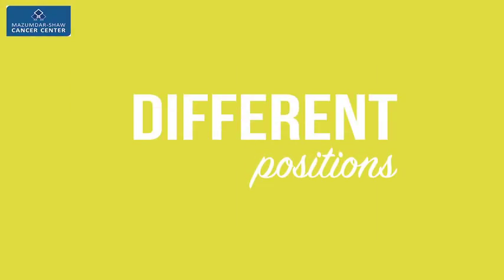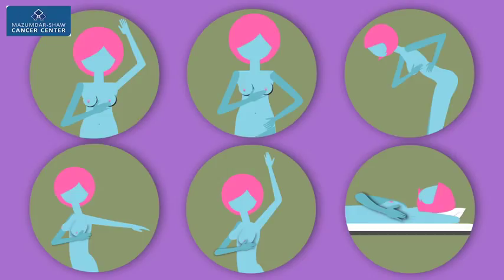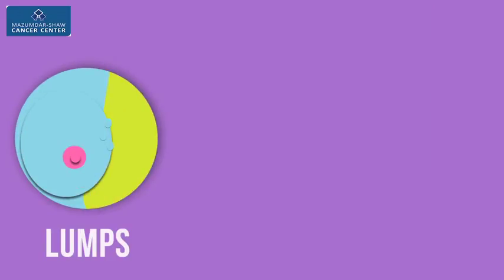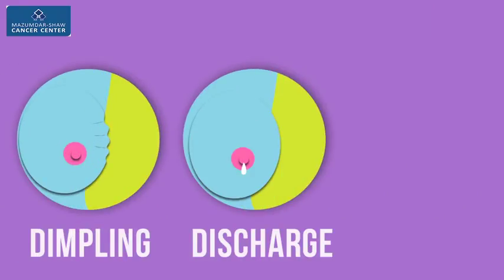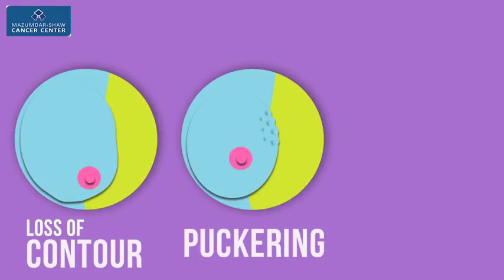Check yourself in different positions. Step 3. You're looking for lumps, swelling, thickening, dimpling, discharge, persistent pain, loss of contour, puckering, and redness.